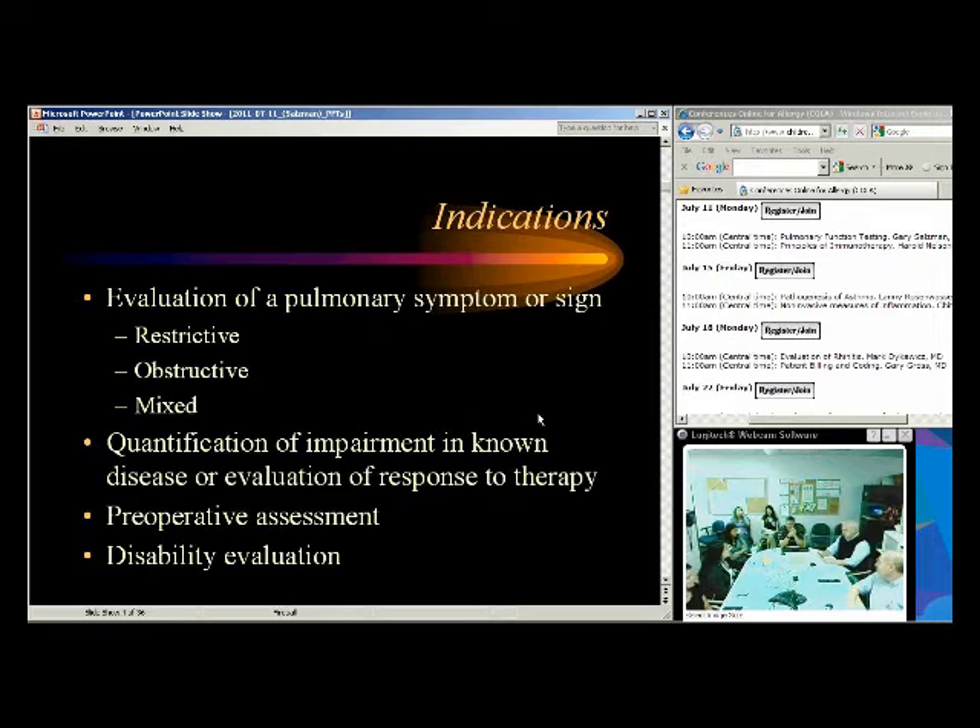When we talk about PFTs, results can be normal, restrictive, obstructive, or mixed. We want to quantify the degree of impairment — mild, moderate, or severe. We often do PFTs before surgery to give the surgeons and anesthesiologists an assessment of the patient's risk, and we do it for disability evaluation. Social Security loves pulmonary functions because they're objective tests with numbers.